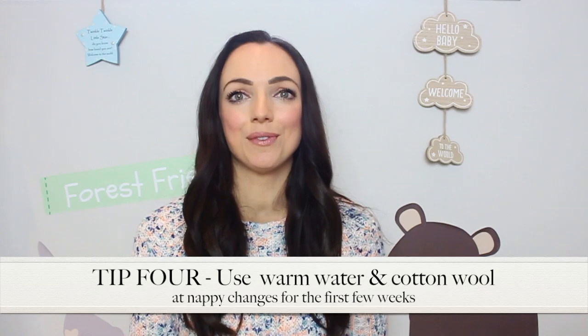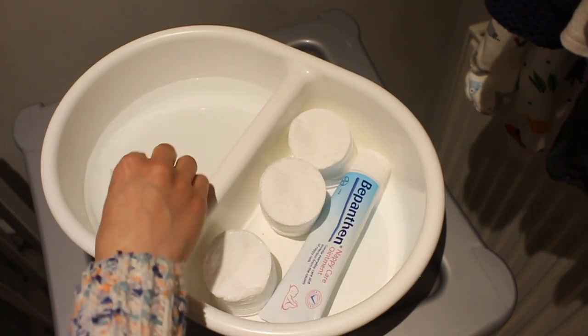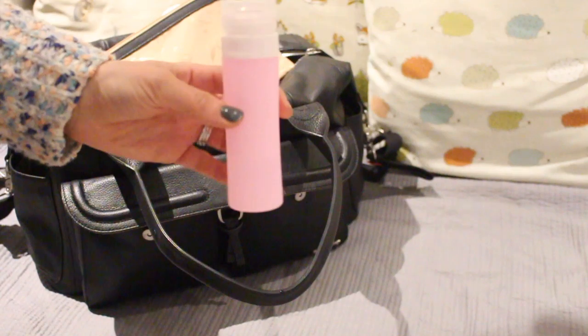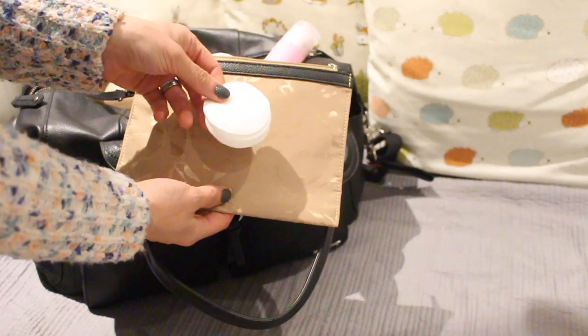My fourth tip is to use just warm water and cotton wool at nappy changes for the first few weeks. I found it useful to use a top and tail bowl for this, as I popped warm water in one side and my cotton wool in the other, and for on the go I carried with me a squeezy bottle filled with water and a pack of large cotton pads.